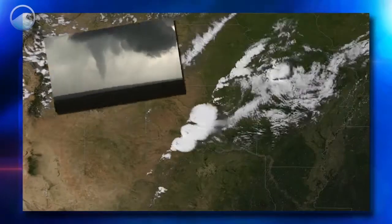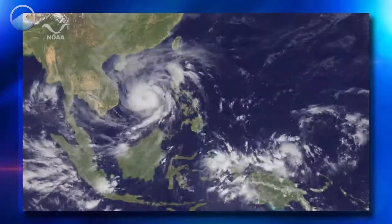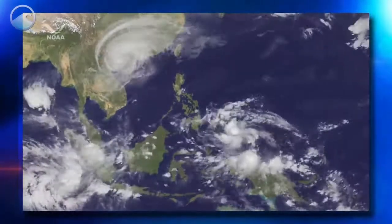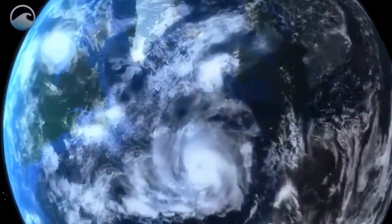They track fast-breaking storms across tornado alley as well as tropical storms in the Atlantic and Pacific oceans. Using satellites, NOAA researchers can also more closely study the ocean.